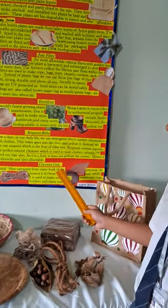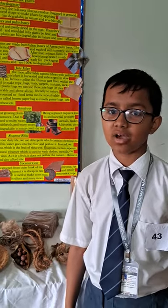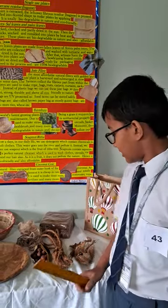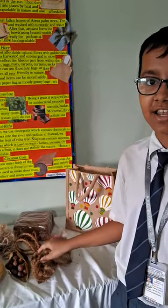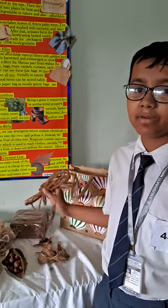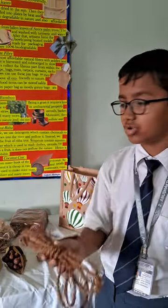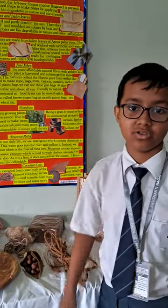Let's talk about coconut coir. Coir is the natural fiber extracted from the outer husk of the coconut. Being a natural element, it decomposes easily and is totally biodegradable in nature. Many things can be made from coconut coir such as ropes, mattresses, fertilizers, and many more.